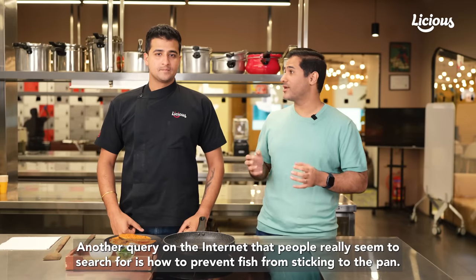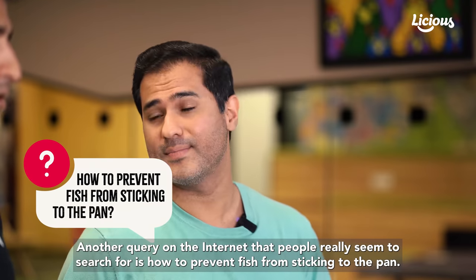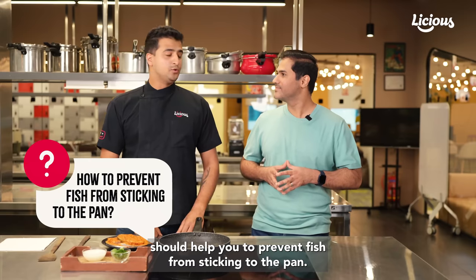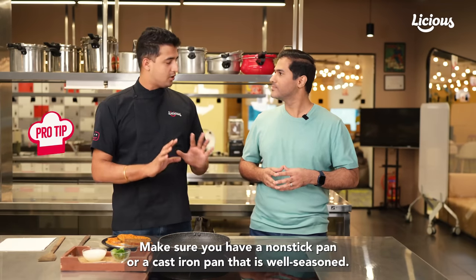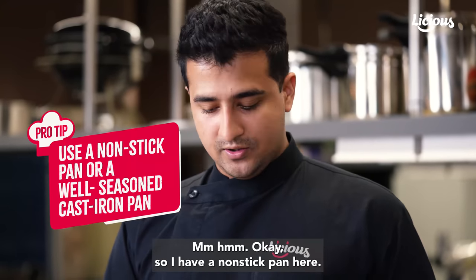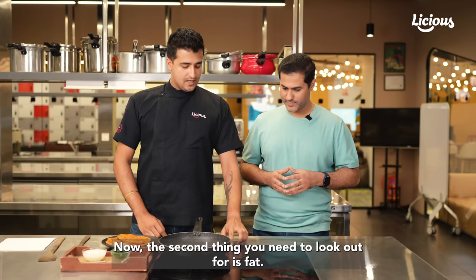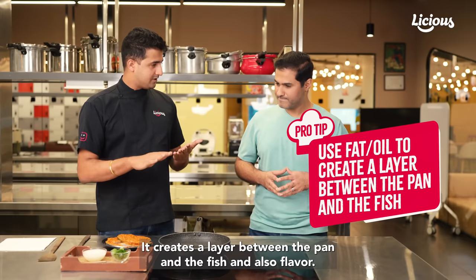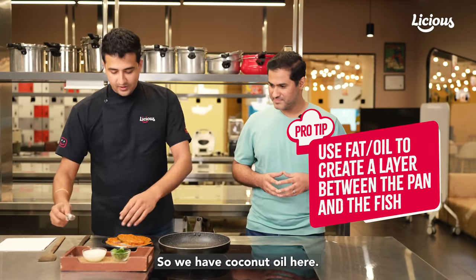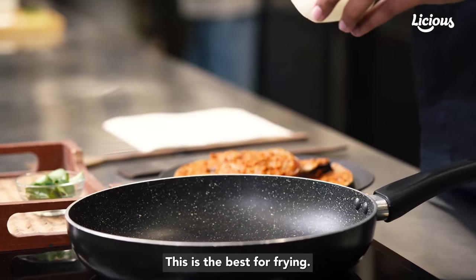Moving on to cooking the fish — another query on the internet that people really seem to search for is how to prevent fish from sticking to the pan. I have a few tips. First, make sure you have a non-stick pan or a cast iron pan that is well seasoned. I have a non-stick pan here. I'm just going to push up the temperature a bit. The second thing is fat — fat is very important. It creates a layer between the pan and the fish, and also adds flavor. We have coconut oil here — I'm just going to add two teaspoons. This is the best for frying.